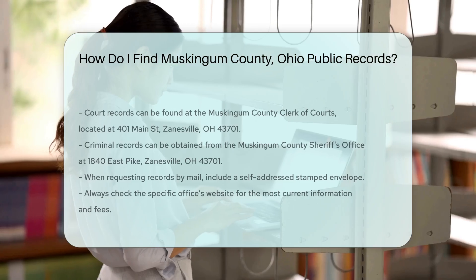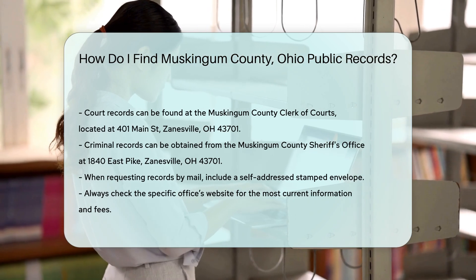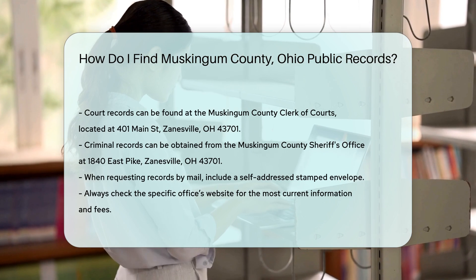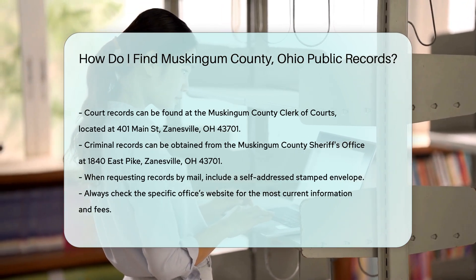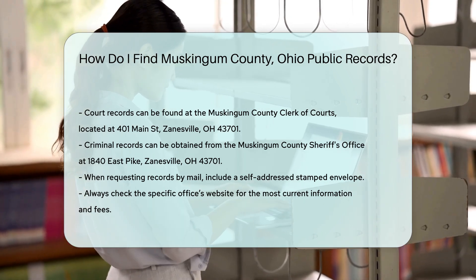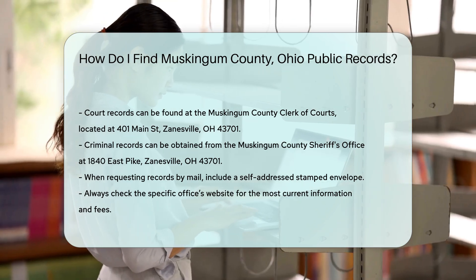For criminal records, contact the Muskingum County Sheriff's Office. They are located at 1840 East Pike, Zanesville, OH 43701. You may need to provide identification and pay a small fee. When requesting records by mail, include a self-addressed stamped envelope for a quicker response. Always check the specific office's website for the most current information and fees.